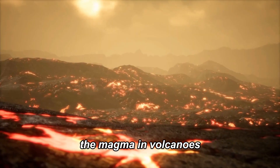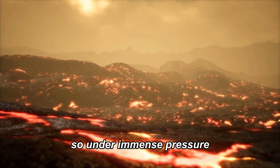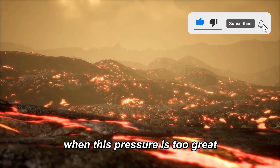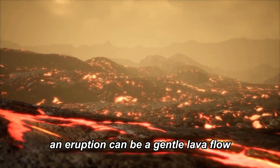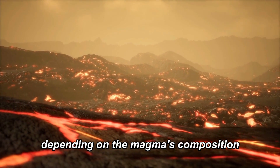The magma in volcanoes is less dense than the surrounding rocks, so under immense pressure, it bubbles up towards the Earth's crust. When this pressure is too great, we witness a volcanic eruption. An eruption can be a gentle lava flow or a violent explosion depending on the magma's composition.